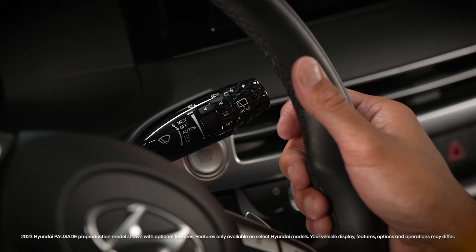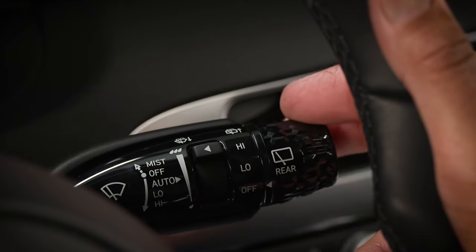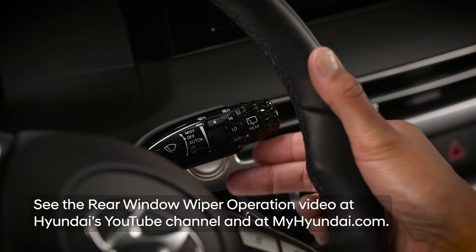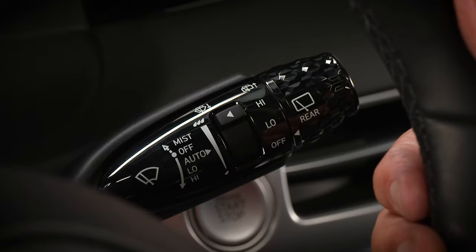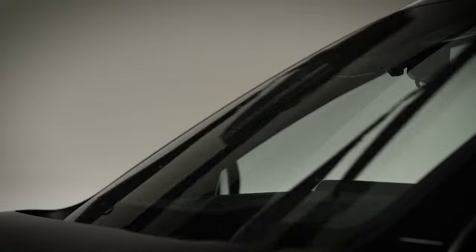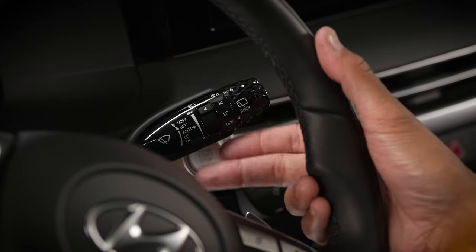The windshield wipers are controlled by the stock on the right side of the steering column. The stock moves up and down as well as toward the driver when controlling the front windshield wipers. Pressing the stock up momentarily activates the mist feature — the windshield wipers will wipe for as long as you press the stock up. Releasing the stock will return the wiper to the off position.